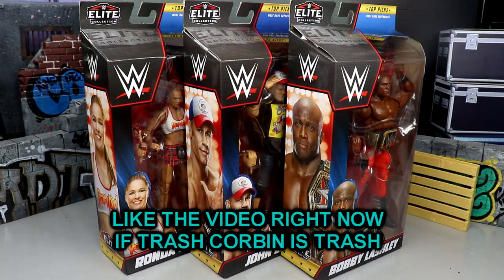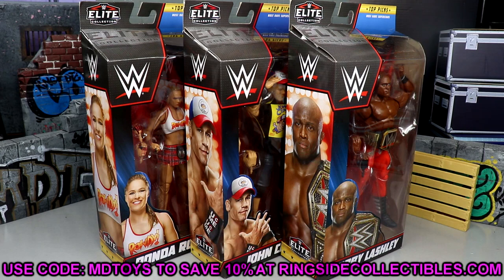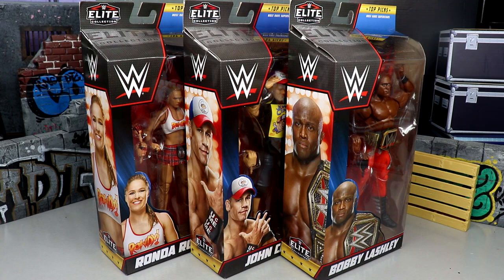Welcome back to another MD Toys video. Today we're back with a brand new WWE Elite action figure set - the WWE Elite Collection Top Picks 2023. I feel like we get a top picks set every four months or so. I think the Elite Top Picks sets have been around since 2017 or 2018, and we have like eight or nine sets since then. Usually they're bangers, we've had some duds, but I'm excited for this full wave.